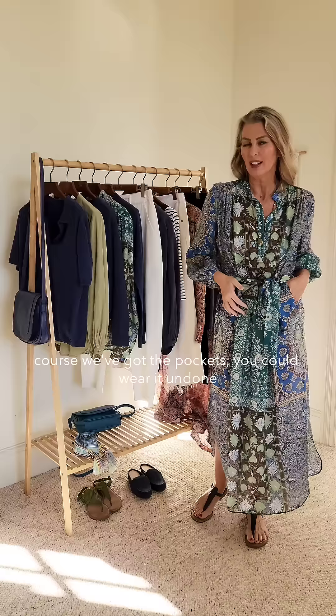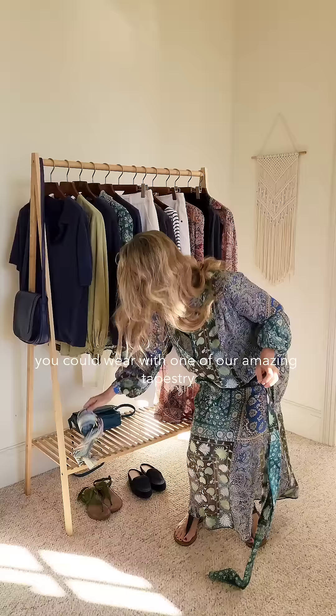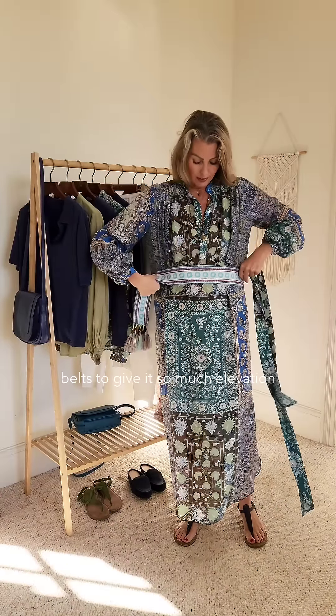Of course, we've got the pockets. You could wear it undone, or you could wear it with a leather belt — a skinny one, a broad one — or with one of our amazing tapestry belts to give it so much elevation and fun, just to add a kick.